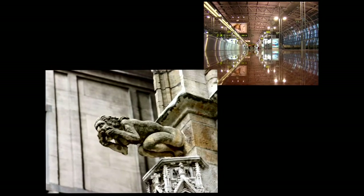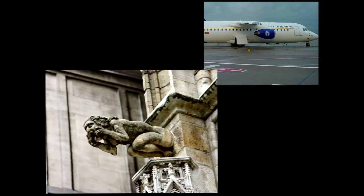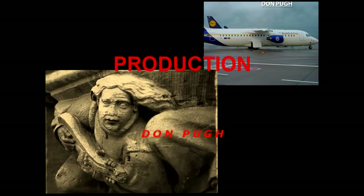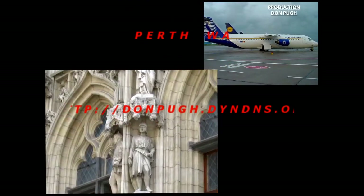There are some very medieval gargoyles on the town hall, like this one, and even carvings and statues.